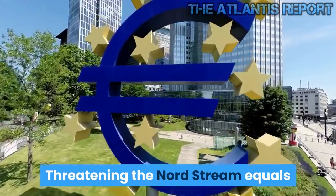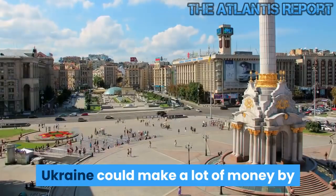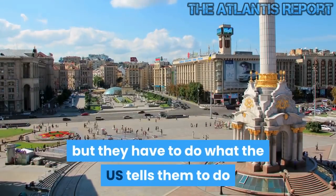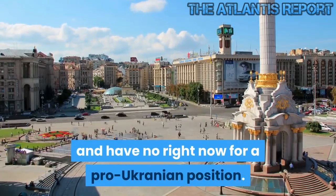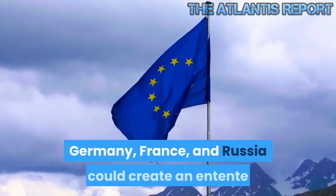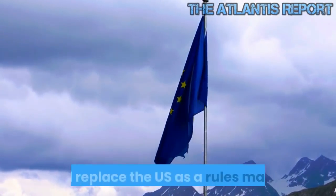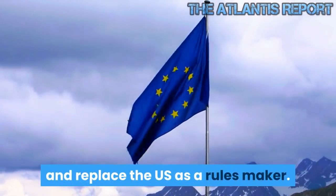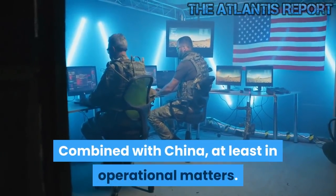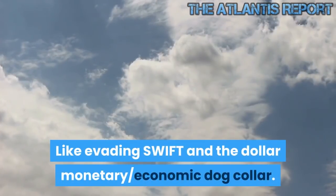Threatening Nord Stream equals threatening EU energy security. Ukraine could make a lot of money by building new pipes and increasing transit, but they have to do what the US tells them and have no right to a pro-Ukrainian position — only pro-US. Germany, France, and Russia could create an entente that would operate over the heads of EU countries and replace the US as a rules maker. Combined with China, at least in operational matters — like evading SWIFT and the dollar monetary economic dog collar — these powers could make a truly multipolar world.